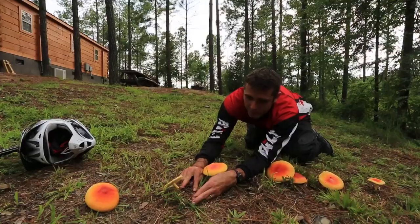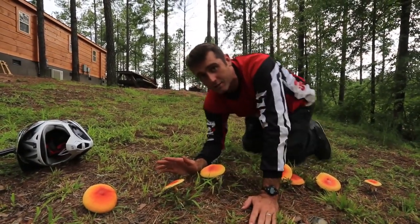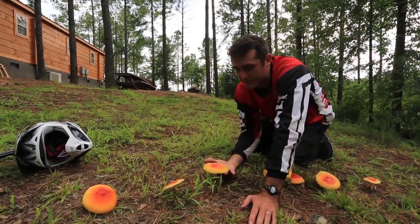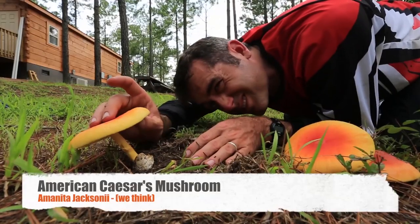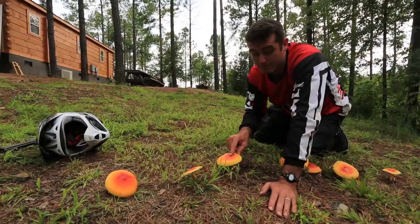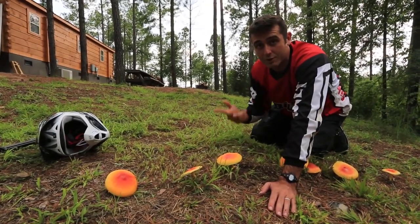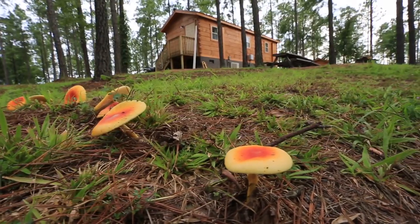That is one of the distinguishing features of Amanitas. Now Amanitas in general are super poisonous usually. This mushroom, with its very distinctive yellow and red cap, is often called the Caesar's mushroom. The Caesar's mushroom that everybody knows as an edible is actually found in Europe. This is actually apparently a slightly different species — it's the American Caesar's mushroom, one of two different species, and it's kind of hard to tell the difference apparently.